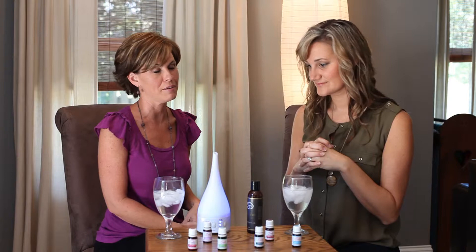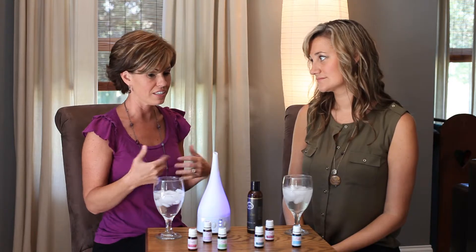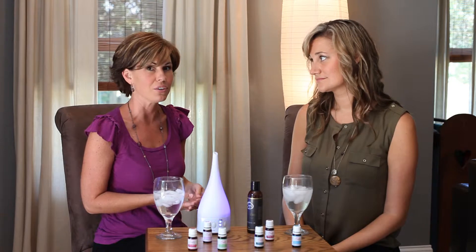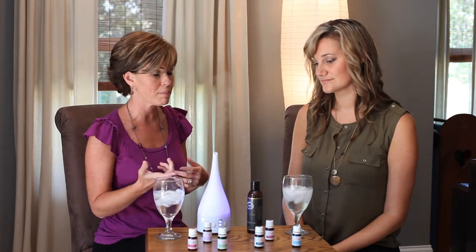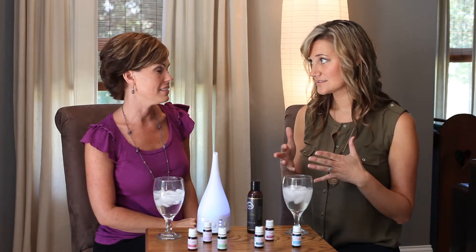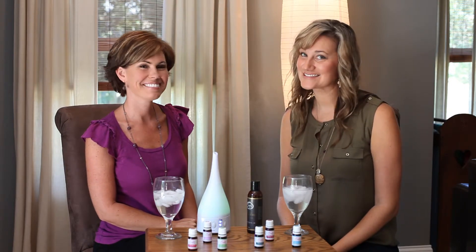Ylang ylang has a very feminine smell — I like to use it in the bath too, and you can use it with the carrier or just smell it because it smells really great. Lots of women love it as a perfume, and patchouli as well. Patchouli is also great for stretch marks and wrinkles — great for your skin. Ylang ylang is great for your hair. Those are some of the oils in the romance package. Visit simplyaromalabs.com for more recipes.